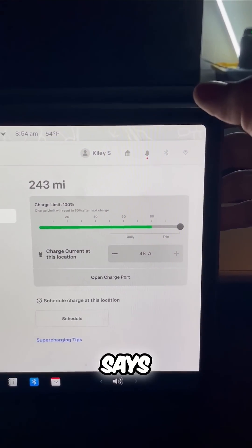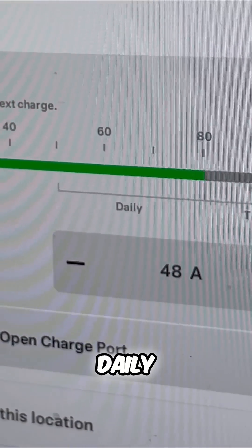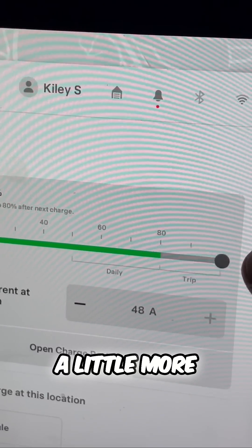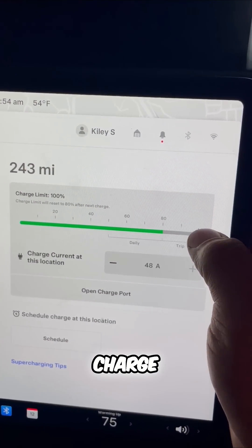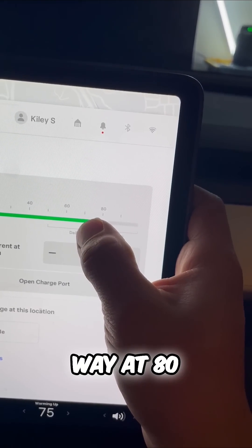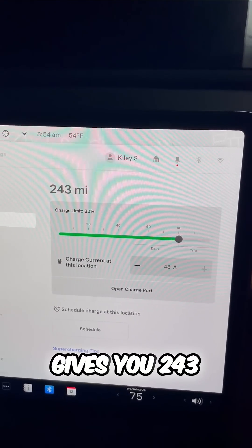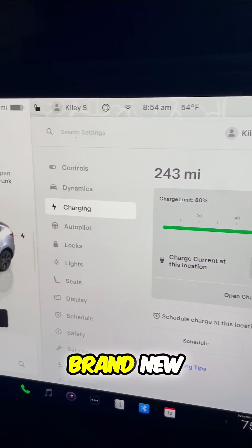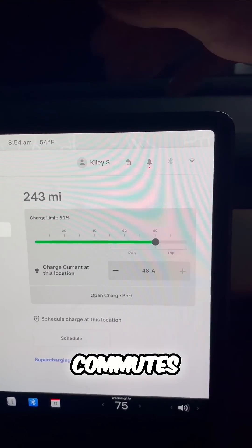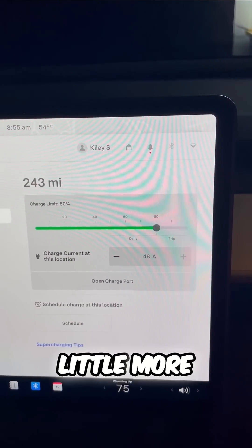That message says: do you want to move to 100% range? Because as you can see, there's a daily and a trip charge recommendation from Tesla. So if you need a little more range, it's okay to charge to 100% on occasion. Tesla recommends keeping this at 80% for daily charges, which gives you 243 miles on this brand new Model Y long range — more than enough for most commutes and errands. But again, you can move this to 100% if you need a little more range.